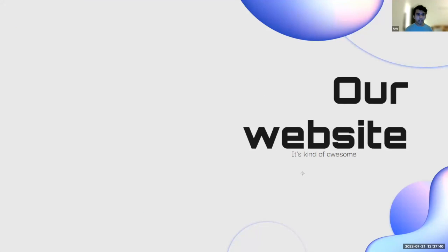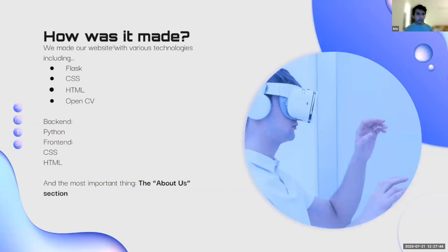Now we'd like to talk about our website. It was made with various technologies and libraries using Flask, CSS, and HTML. We also utilized OpenCV.